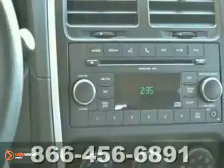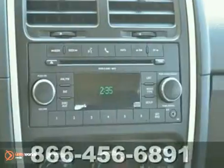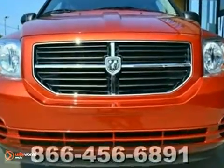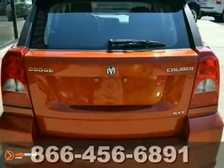This Caliber is a fantastic ride that we have placed at a great price. It offers alloy wheels, 4-wheel anti-lock brakes, a CD player, and keyless entry. Come in for a test drive today.